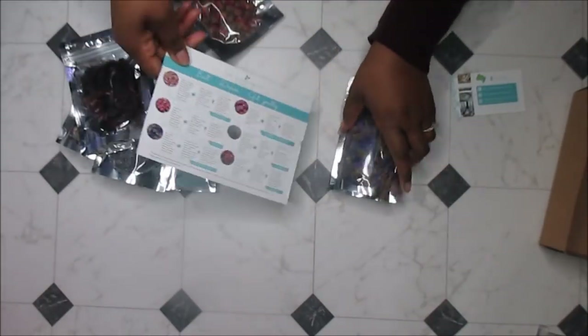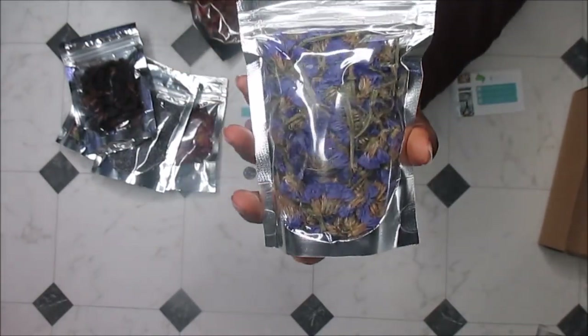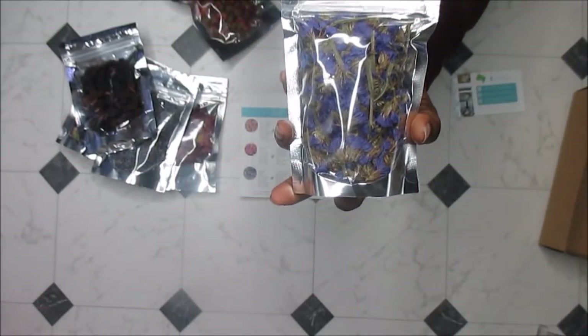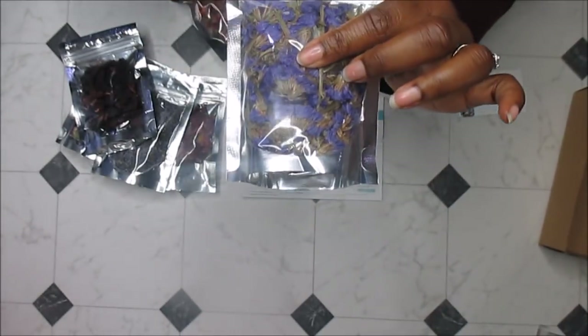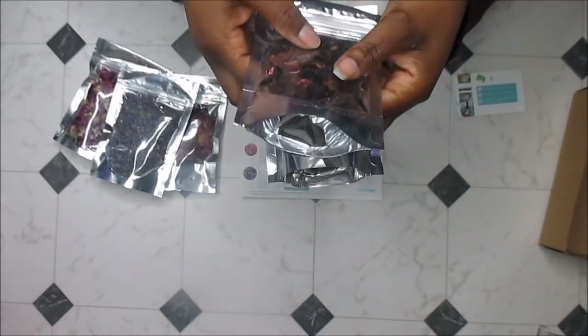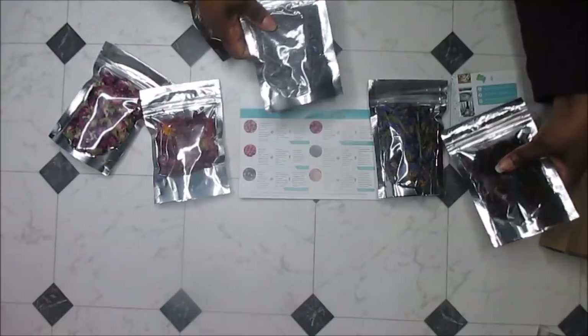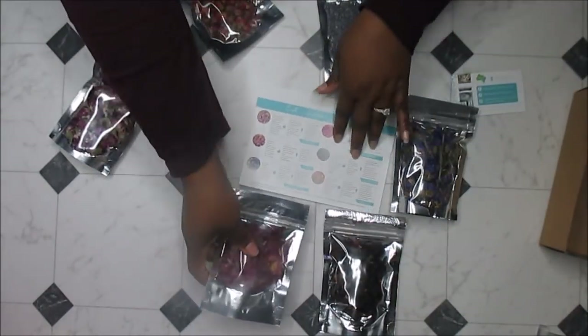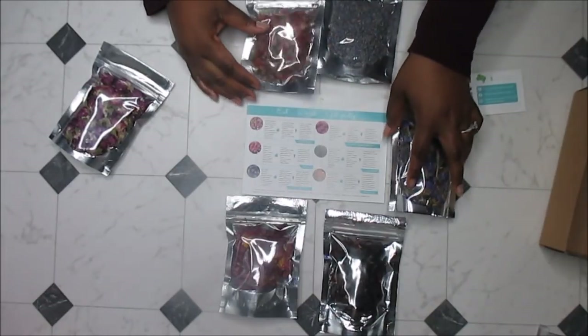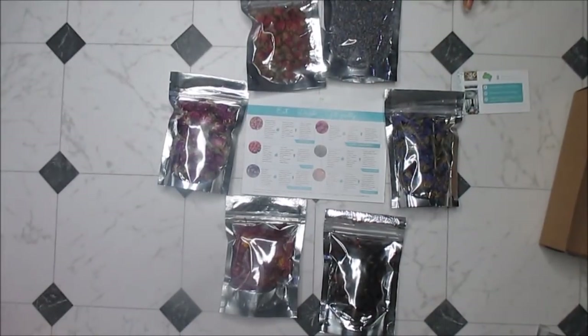What I like about them — as you can see, they give you a nice amount. It's one to one-and-a-half cups per little packet, packaged nicely. They're just beautiful — nicely colored and vibrant. I really, really do like these.